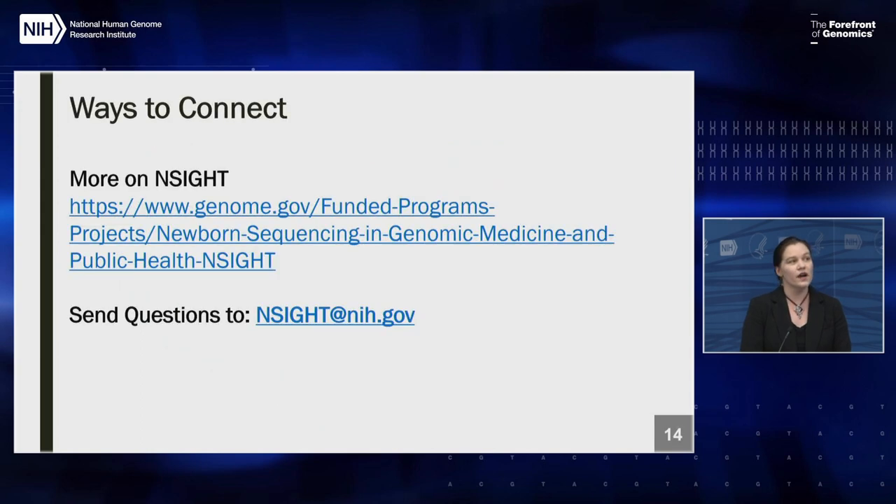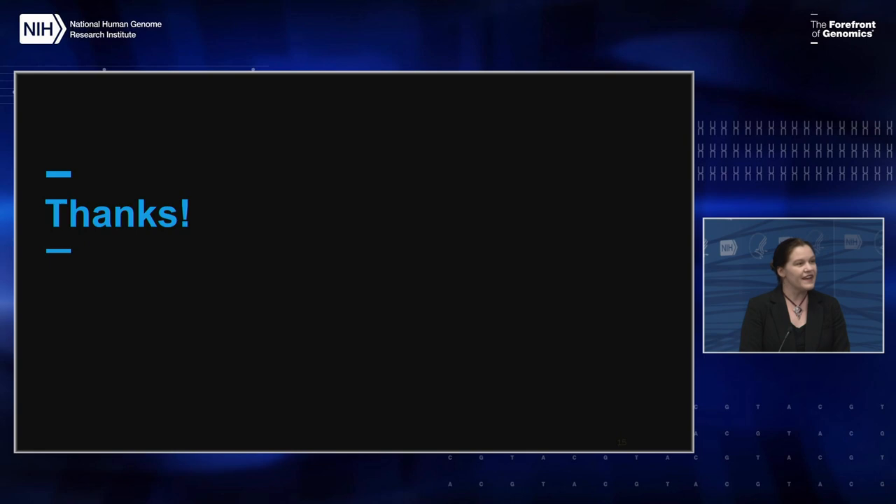You can find out more about the INSIGHT program at the website listed. If you have any questions during the presentations, please send them to the INSIGHT at NIH.gov email address, and we'll address those questions during the panel discussion at the end of today's talks. With that, I'd like to thank you all for listening in, and we'll move into our first presentation, starting with Jennifer Puck from UCSF.